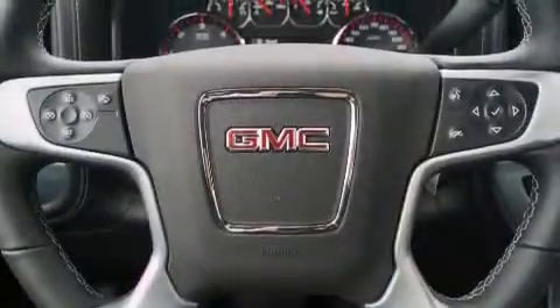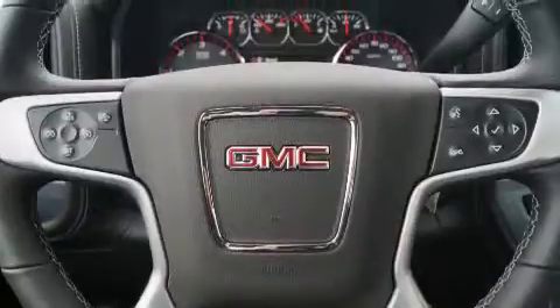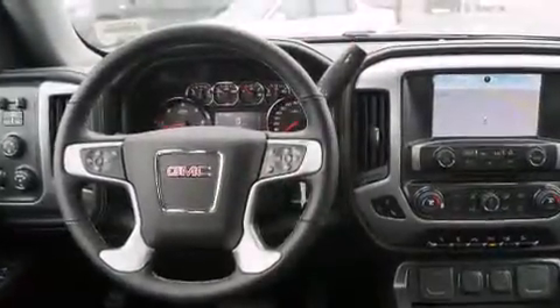XM satellite radio, hill start assist, and traction control and stability control systems.